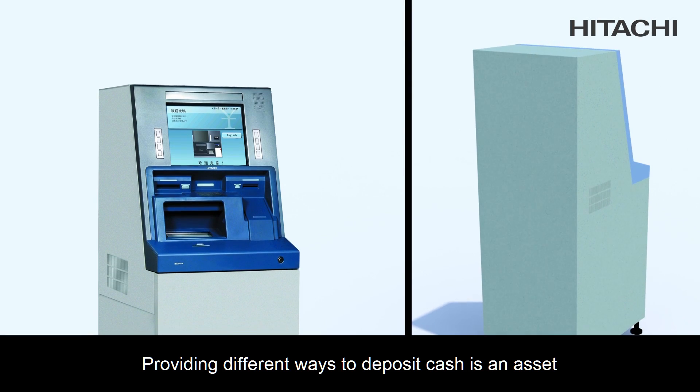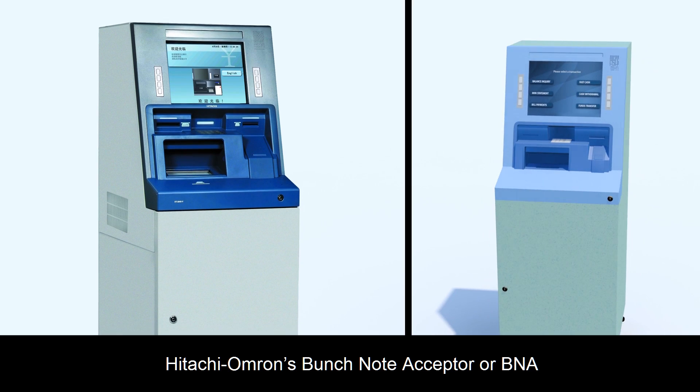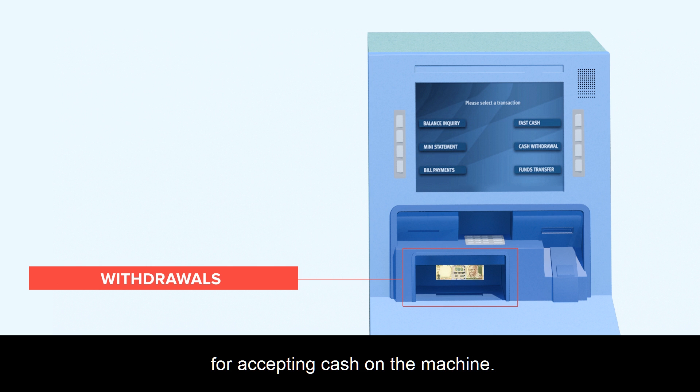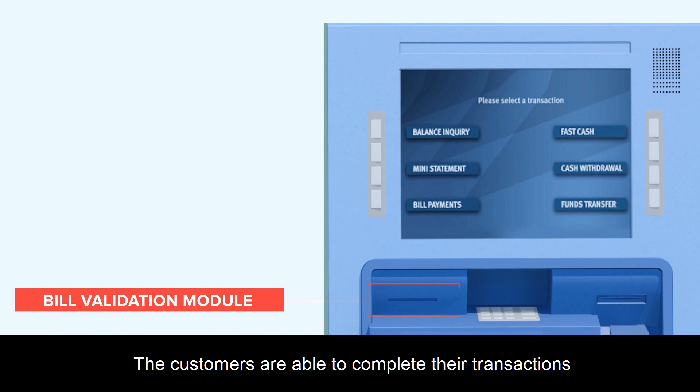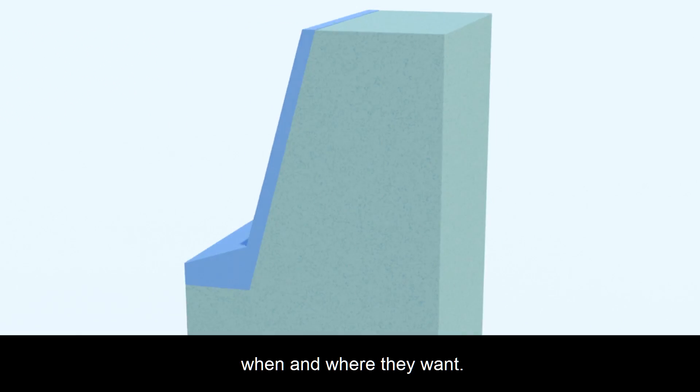Providing different ways to deposit cash is an asset for both customers and branch personnel. Hitachi Omron's Bunchnote Acceptor offers an automated deposit module option for accepting cash on the machine. Customers are able to complete their transactions faster than traditional deposits, when and where they want.